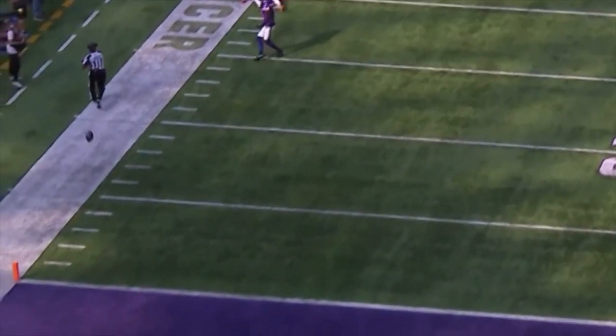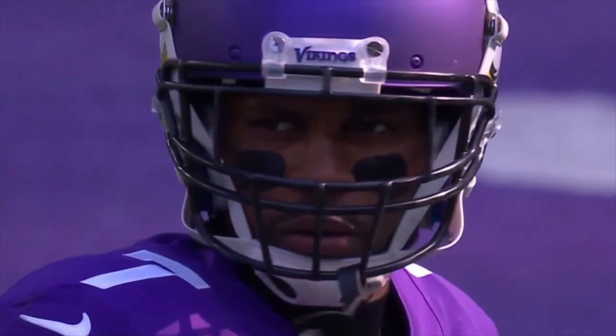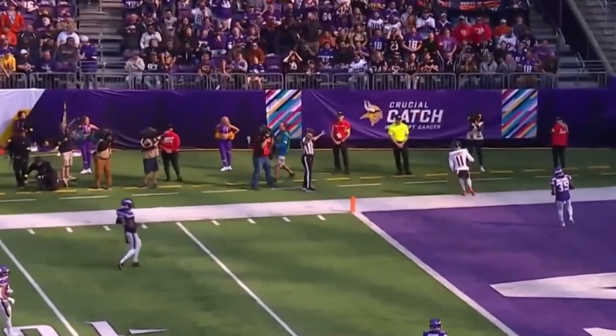This should have been a touchdown but the defender, Patrick Peterson, number 7, just tackles him because he knows he was beat on the play. The next play should also be a touchdown but Mooney and Fields just need to get on the same page. Unfortunately the Bears only come away with 3 points on this drive.